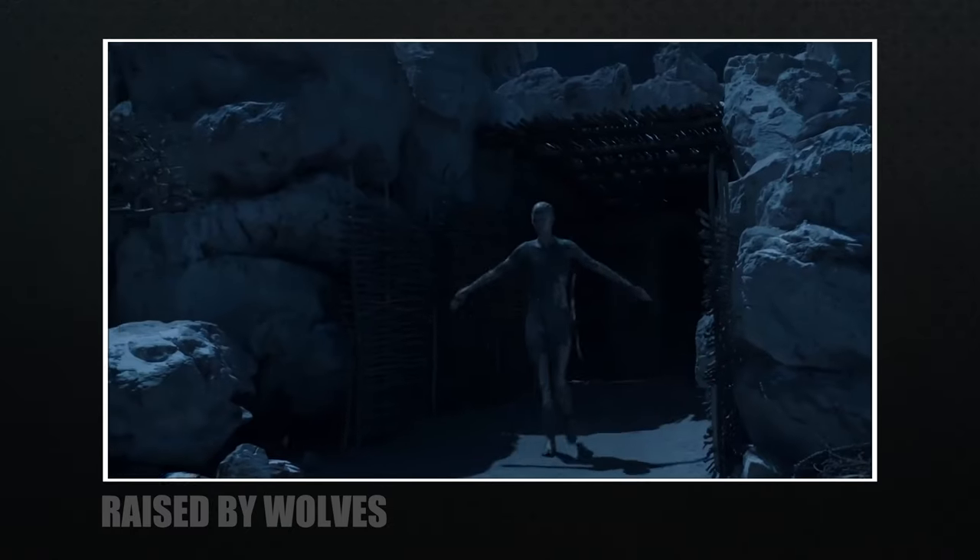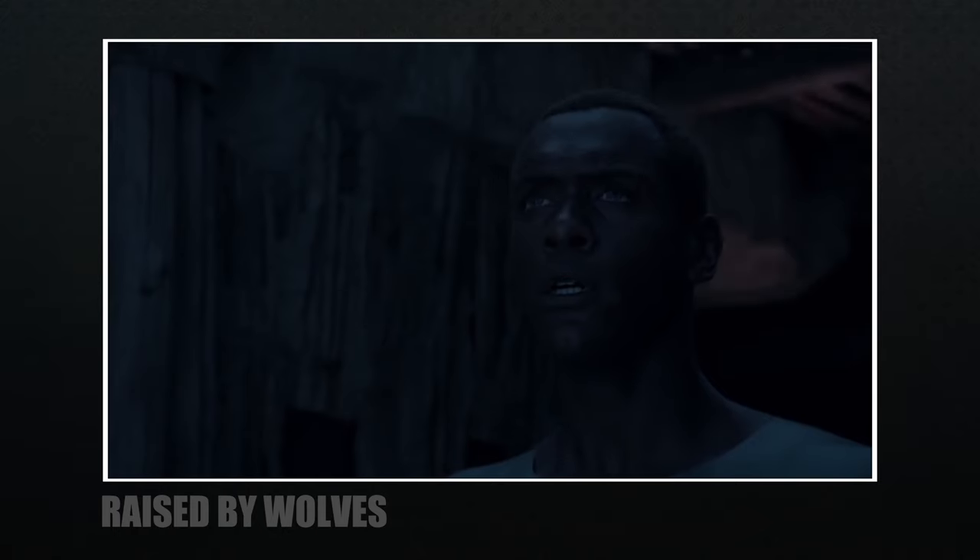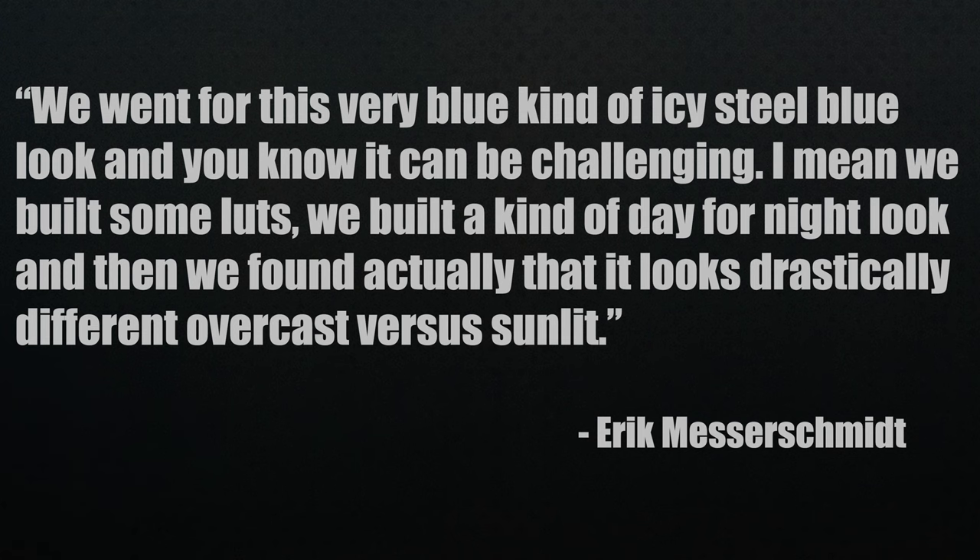I think that makes sense — maybe something you might not think of at first. Consistency is also important: if you decide the world has a specific look, sticking to it sells it. The movie Mad Max: Fury Road had a similar approach and it worked. A day for night look can be difficult because of the sun — there are a lot of things you're going to fight along the way. 'We went for this very blue, icy steel-blue look, and it can be challenging. We built some LUTs, built a day for night look, and then found that it looks drastically different overcast versus sunlit.'